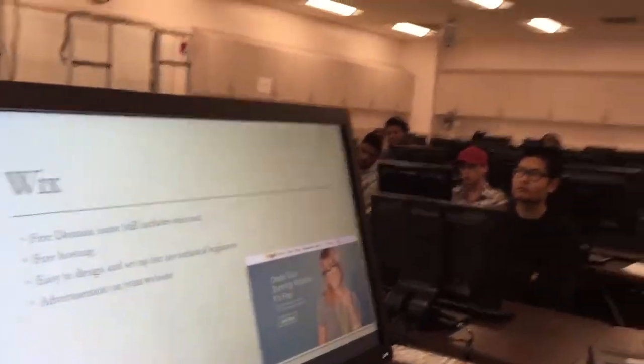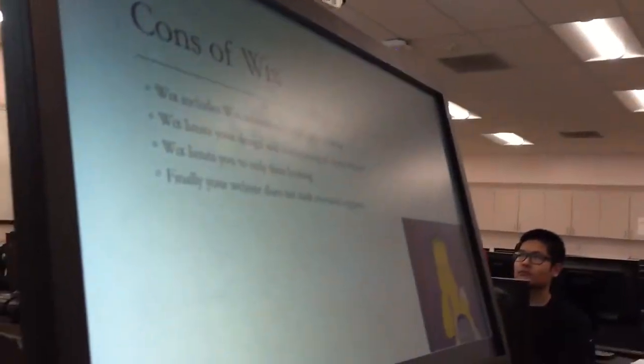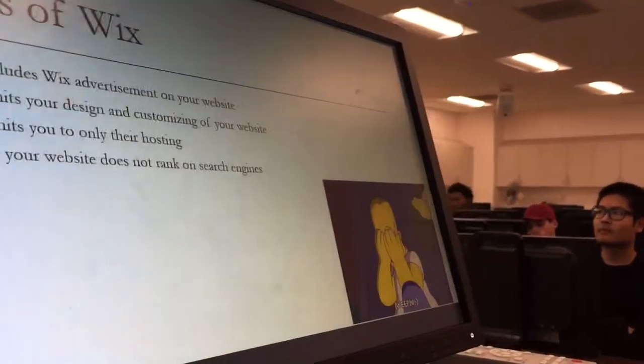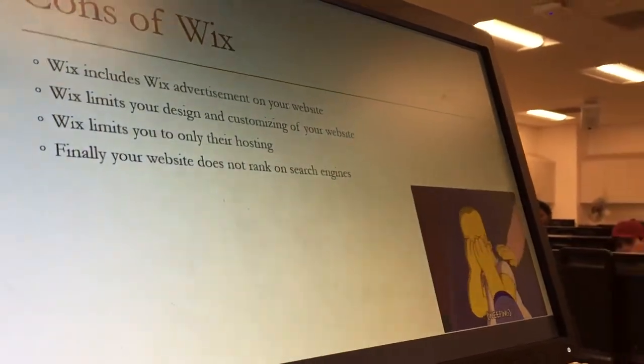The downside is that your free domain name includes 'wix.com,' so it's not really fully yours. Also, there are ads on your site. The cons of using wix.com are that you're limited to the templates they give you to design your website, and you're limited to the hosting they provide — you can't use another hosting company.